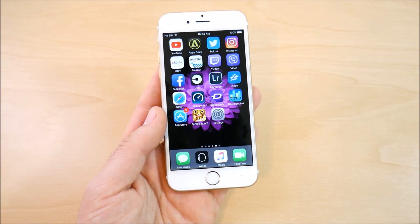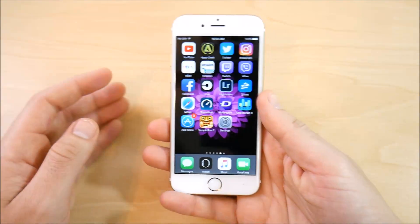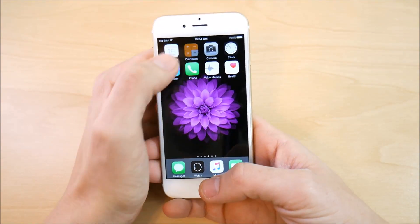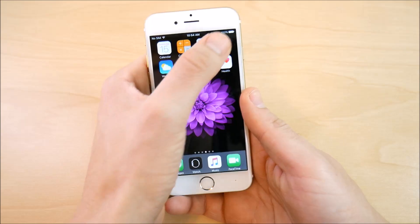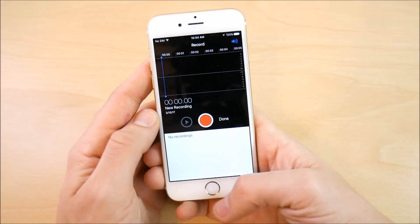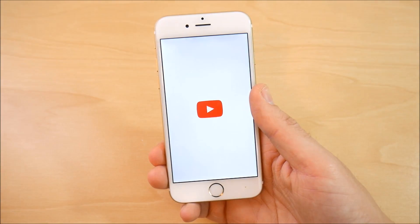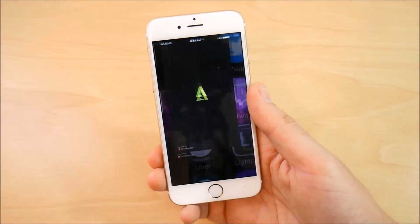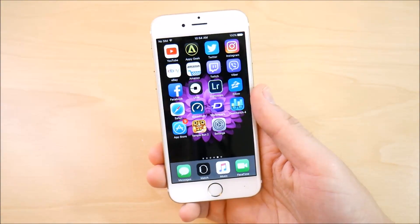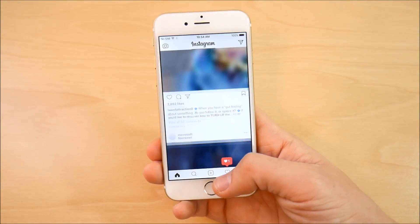What you really want to know is how the performance is on iOS 10.3 beta 6 — should you do the update? I think you'll be fine. Looking at performance: Calendar, Calculator, Camera, Clock, Weather, Phone, Voice Memos, Apple Health — all open smoothly. YouTube loads fine, Appy Geek loads fine as well. If you want to update to iOS 10.3 beta 6, you're not going to have much of an issue in terms of performance. It's stable enough if you want to go ahead and do it.